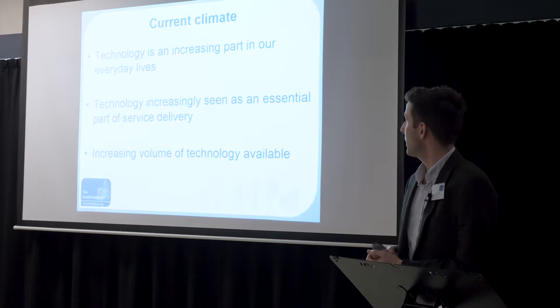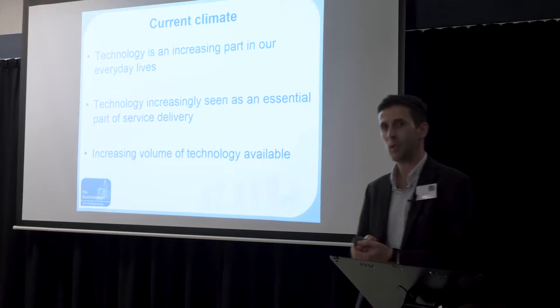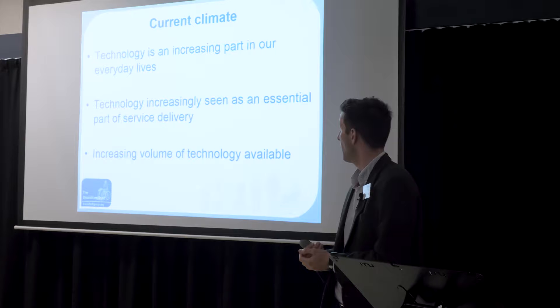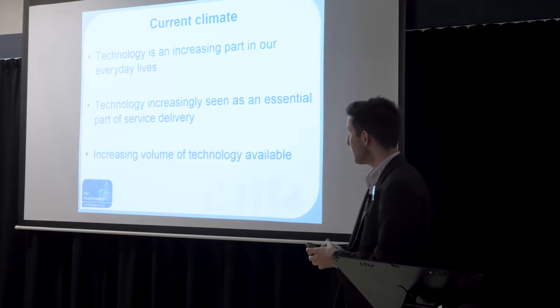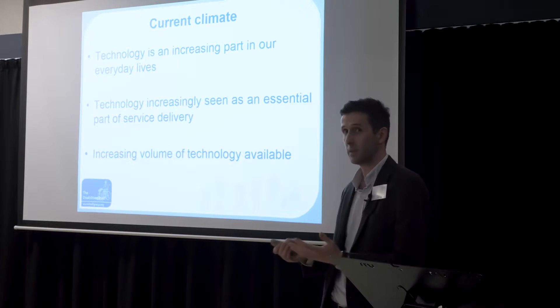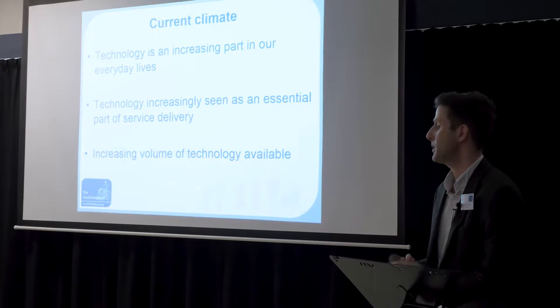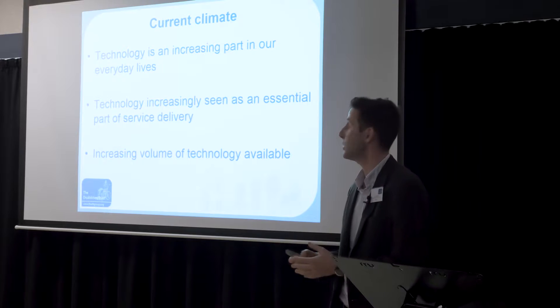In terms of the current climate of technology, as was touched on earlier, it is an ever increasing part of our everyday lives — something we use from the moment we wake up to the moment we go to bed. It's not just tech people or young people; older people are using more technology too. I read one statistic that between 2015 and 2016, over-75s using tablets and mobile devices doubled, and that's only going to increase. We need to be aware of that when providing technology for our service users.